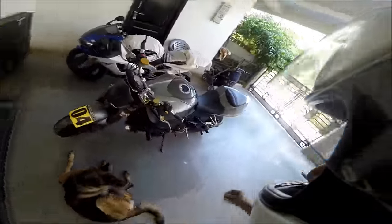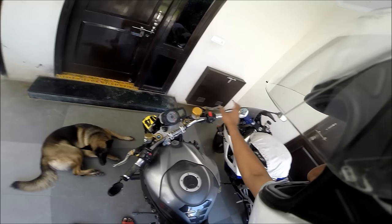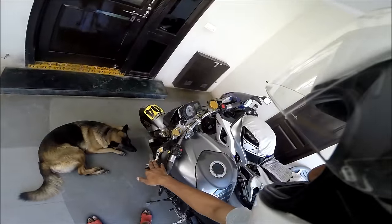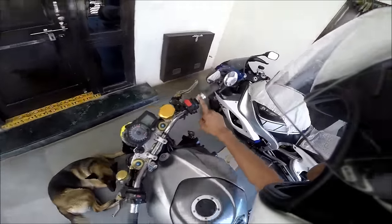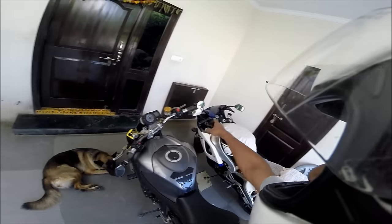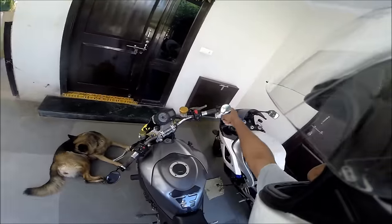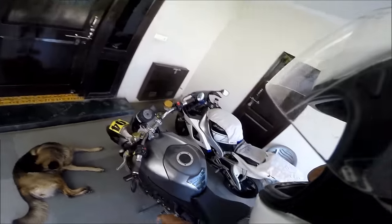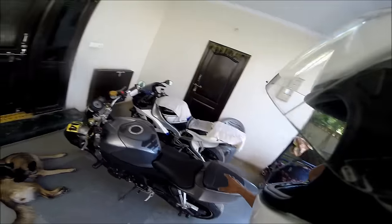She's got aftermarket reservoirs, clutch and brake. She's got Pazzo levers — P-A-Z-Z-O — these are very expensive ones, costing a few hundred dollars. She's also got aftermarket rearview mirrors; these are from India, not from America. Everything has been repainted, and she has got a power commander.